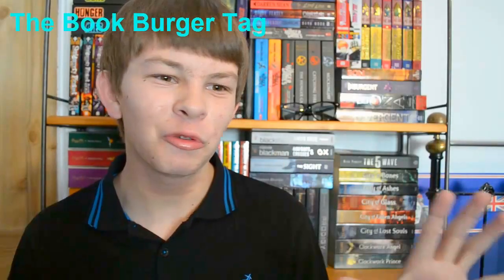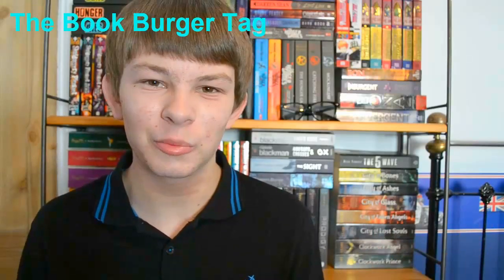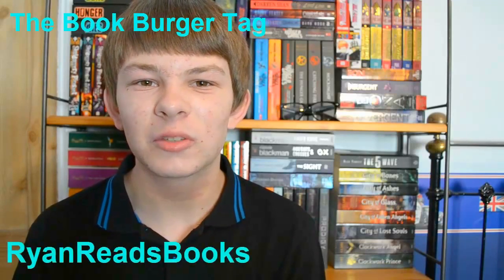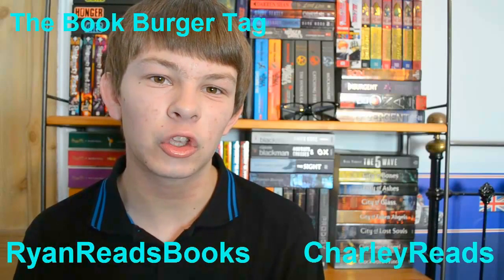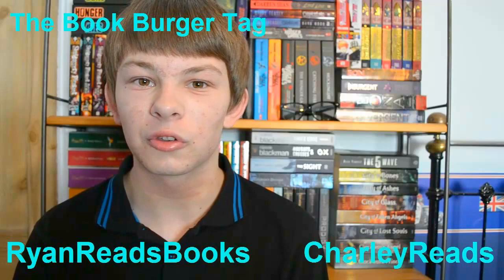Hi everyone, today I'm doing the Book Burger Tag. It's going to be about food but book related — converting different types of foods into books to make a burger. This was started by Ryan Reads Books and I also saw it on Charlie Reads' channel for the first time, so thank you for promoting that video and thank you Ryan Reads Books for starting it.